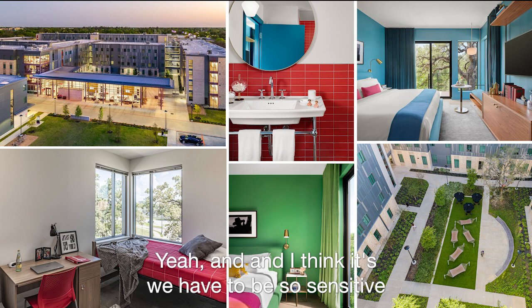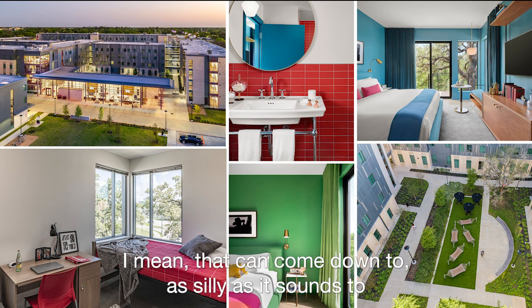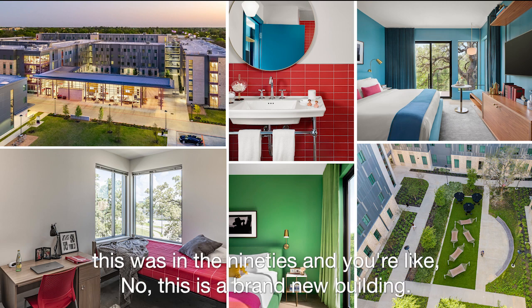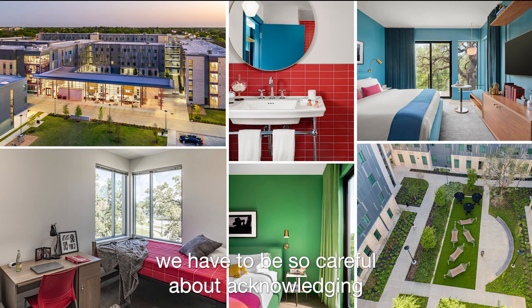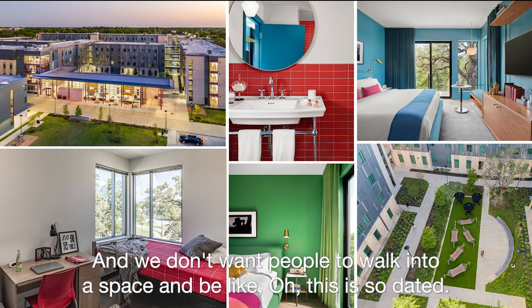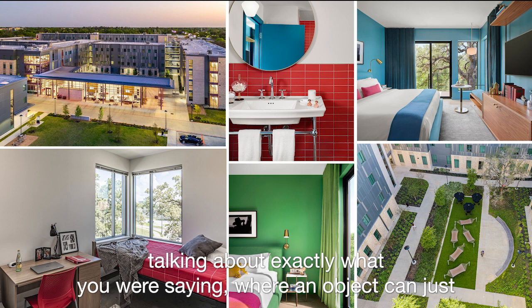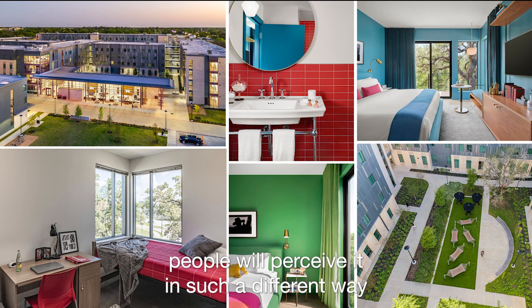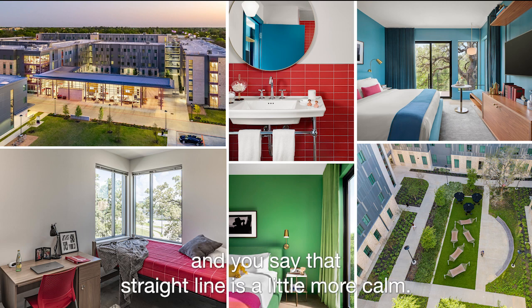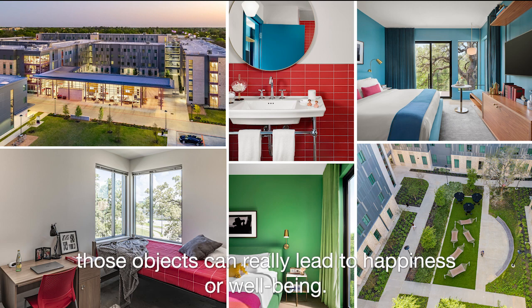We have to be so sensitive to the nuances of mood. That can come down to something as seemingly small as the pink color you choose or the furnishing colors you choose — some spaces you walk into and you feel like it's straight out of the nineties, even in a brand-new building. We have to be careful about acknowledging what every element we bring into the room evokes in people. I'm reading right now the book Architecture of Happiness, which talks about exactly this — an object can be perceived in such different ways. People see beauty differently. You could look at a straight line versus a jagged line and say the straight line feels calmer. It's fascinating how objects can really lead to happiness or wellbeing.